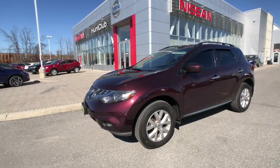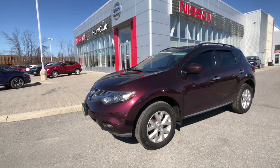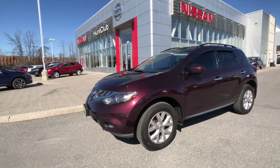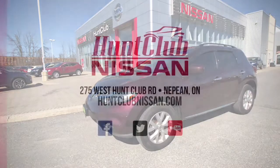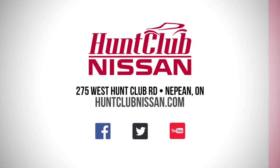And that has been a quick tour of our 2013 Nissan Murano, available here today at Hunk Club Nissan. Our showroom is open 9am to 9pm Monday to Friday, 9 to 5 on Saturdays, and we're always available online. My name's Jason, thanks for joining me here today. We'll catch you in the next one — have a great day.